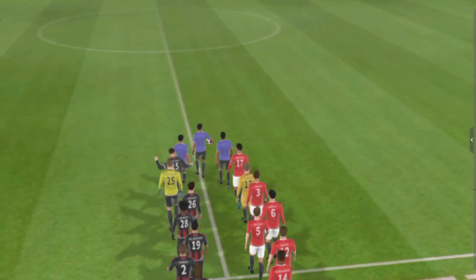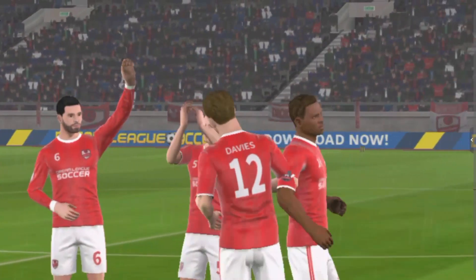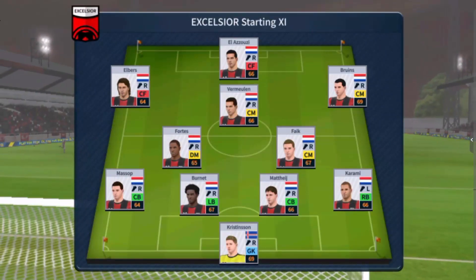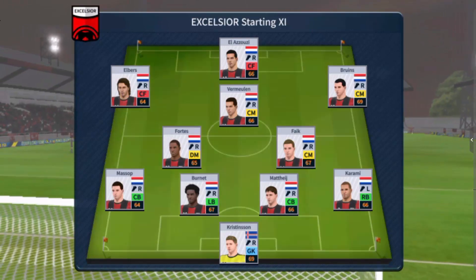Welcome to today's exciting match. Both teams are looking to walk away with a win, but I've just been handed the team sheets. Let's see how they'll line up — they're going with 5 in midfield and a full 5-1 setup.